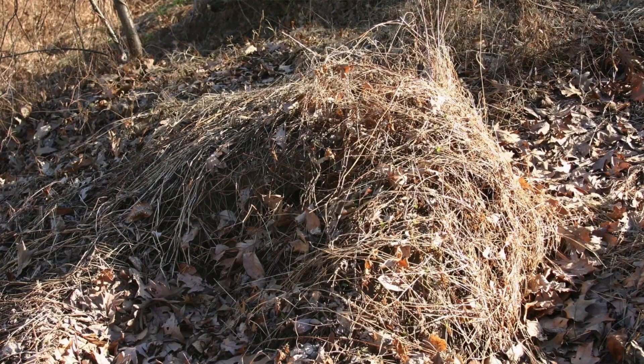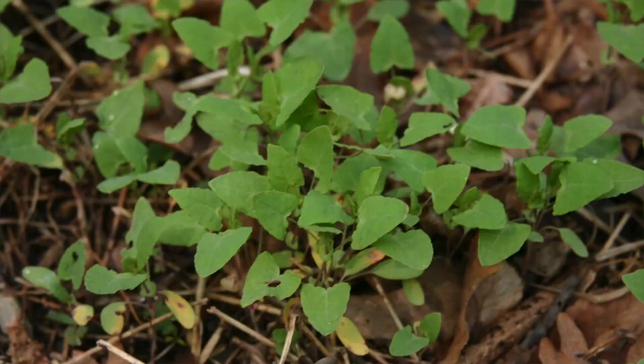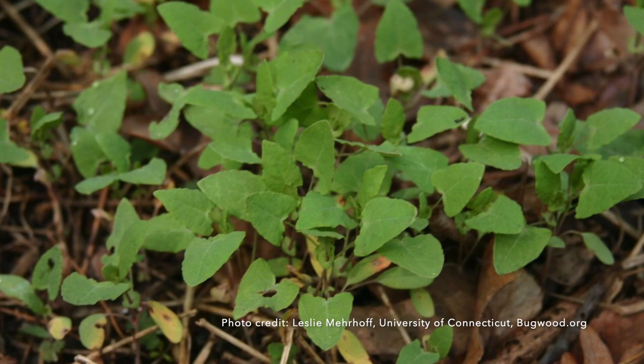Vines are killed by frost, but you'll see those dead vines covering areas into the winter. After that, seeds will stay in the seed bank and will germinate. Seeds can continue to germinate for six or more years.